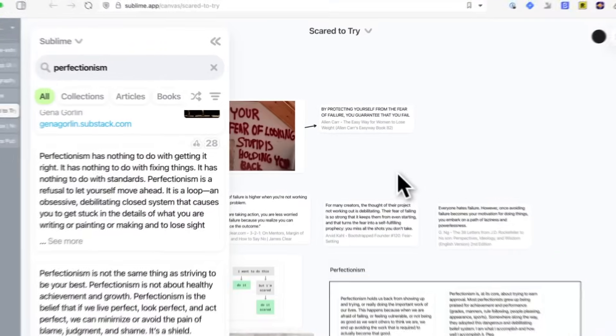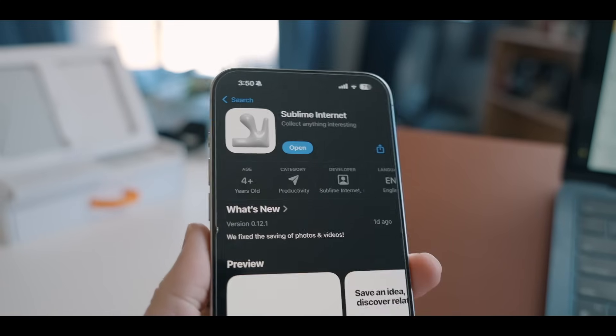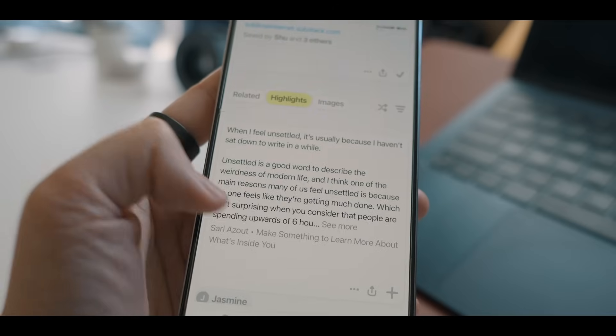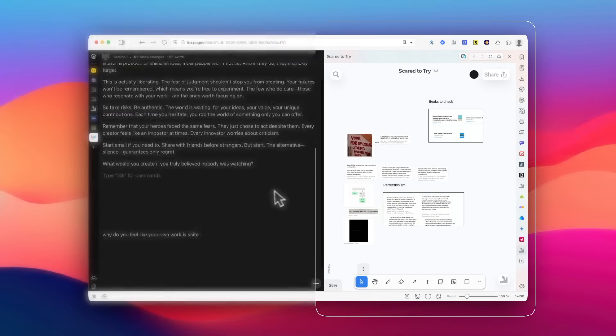Hey everyone, today I wanted to talk about a knowledge management tool that I found recently and really, really like. It's called Sublime. It's very relaxing and calming to use on its own, but becomes such a useful tool when combined with a writing tool.